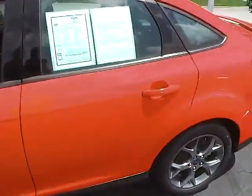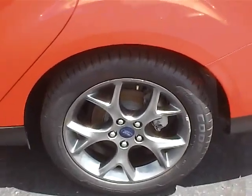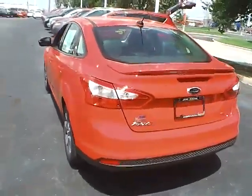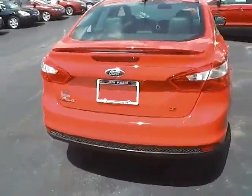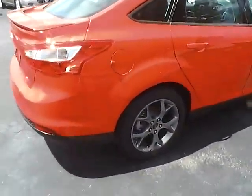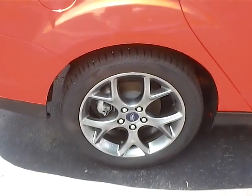Walking down to the side here, these are 17-inch aluminum wheels, and those are wrapped in tires. As we come around back here, you'll notice it does have the nice rear spoiler. Another wheel here for you.